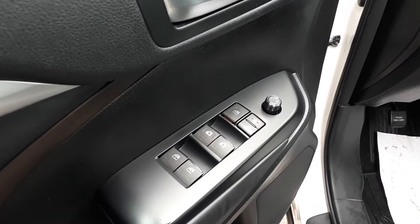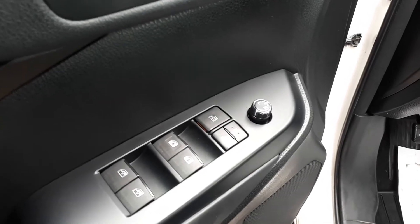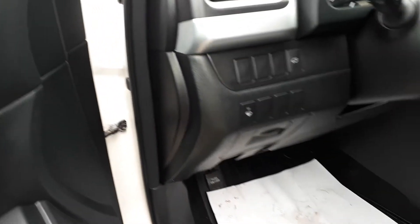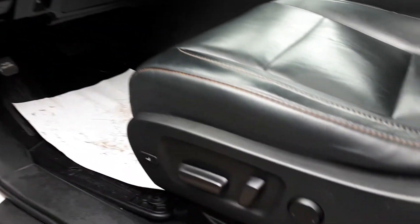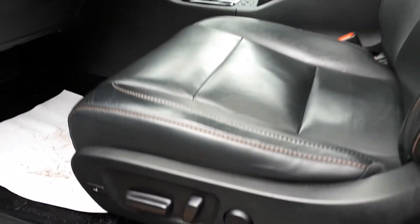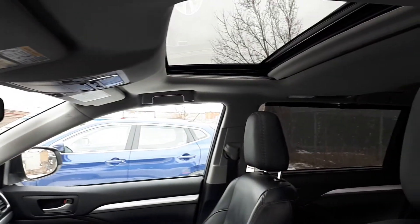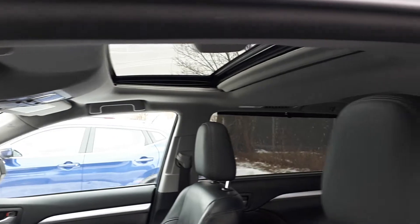Starting with the driver's side door, this vehicle has power mirrors, locks and windows with automatic front windows, power tailgate, power seating and lumbar support with full leather interior, plus a sunroof up top and space for up to eight passengers.